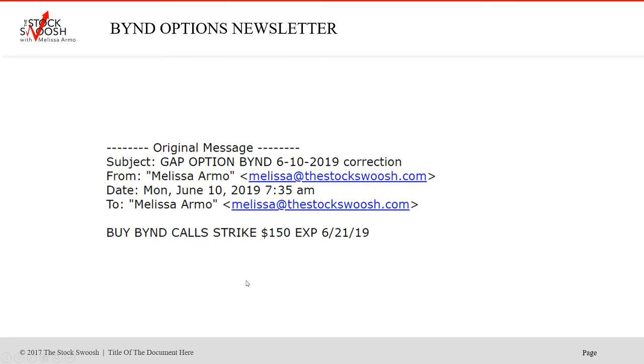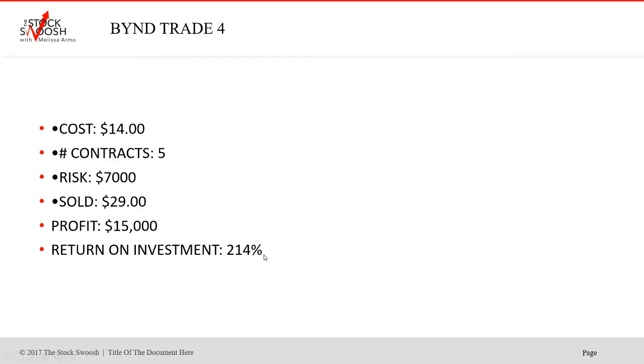Then on Monday I called another one — 150 calls, June 21 — early in the morning where I saw it gapping. I called a higher strike out farther. Cost was $14. Five contracts was $7,000. Sold $29. Profit $15,000 — a beautiful, beautiful trade. 214% return on investment.